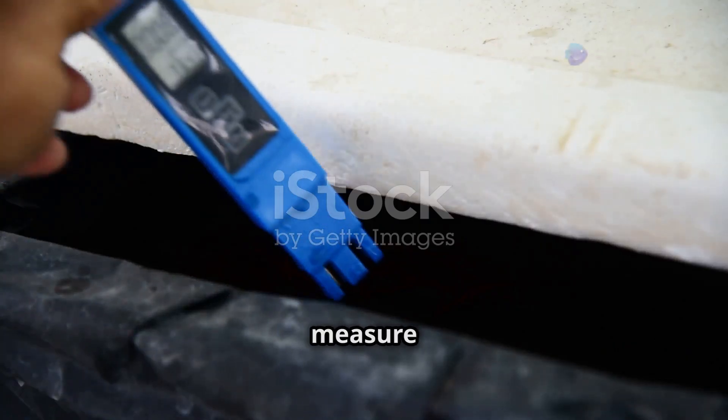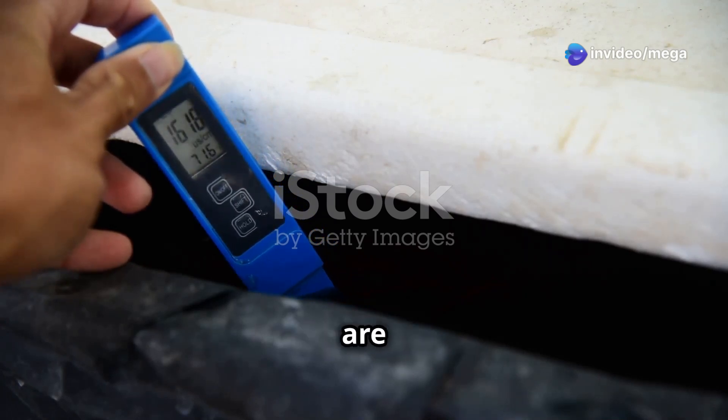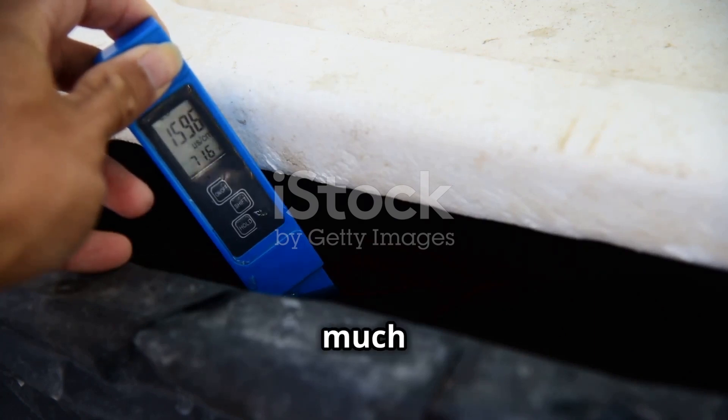EC sensors measure how much dissolved solids are in your solution, telling you how many nutrients are present. This helps you make sure your plants are getting enough food without giving them too much or too little.